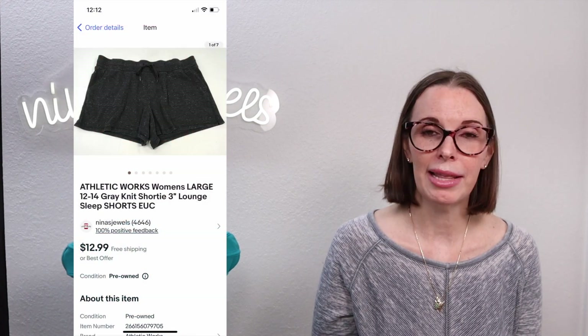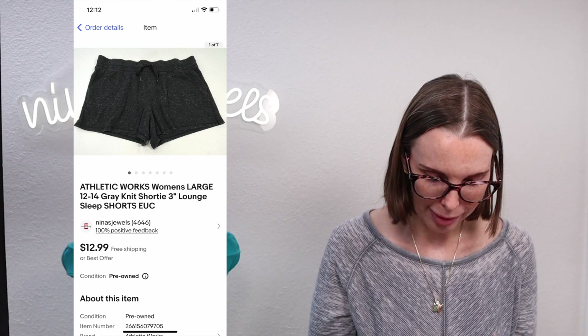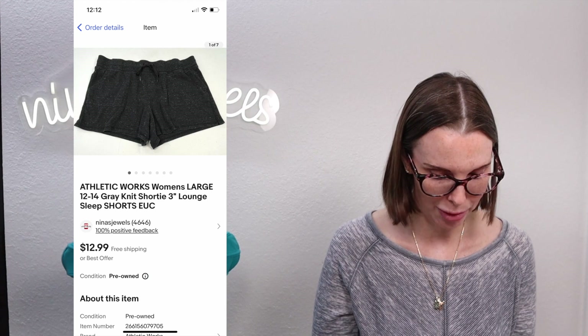Next up was a pair of Athletic Works Shorty Lounge Shorts from a storage unit. We paid just 28 cents for these and they sold for $12.99 at full asking price.